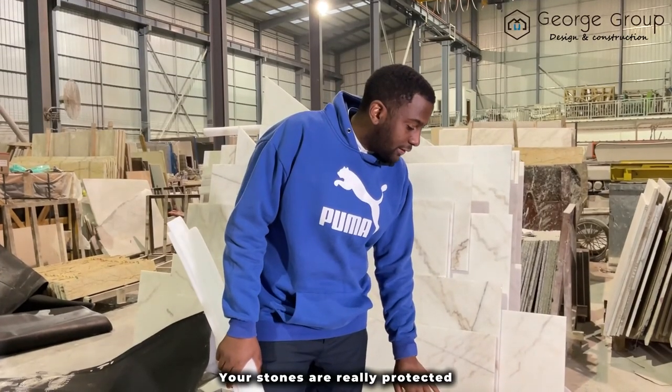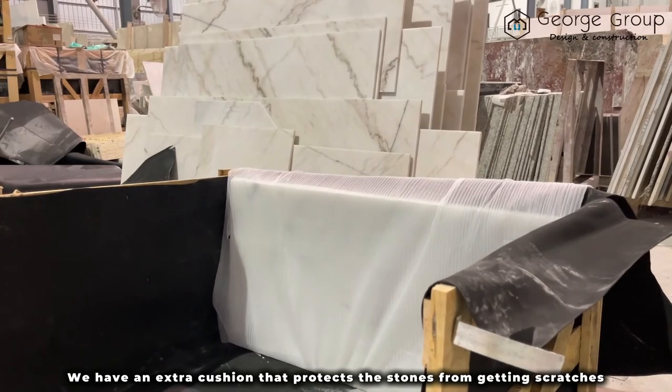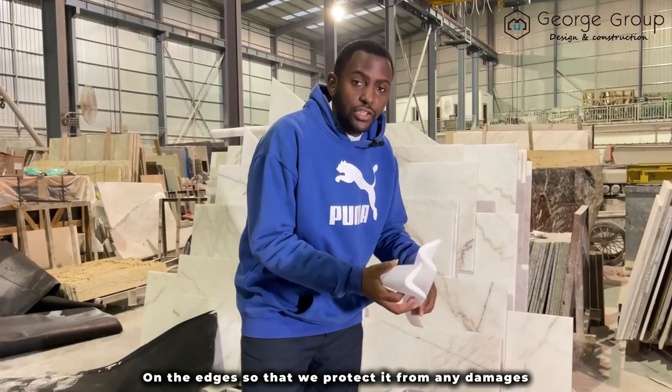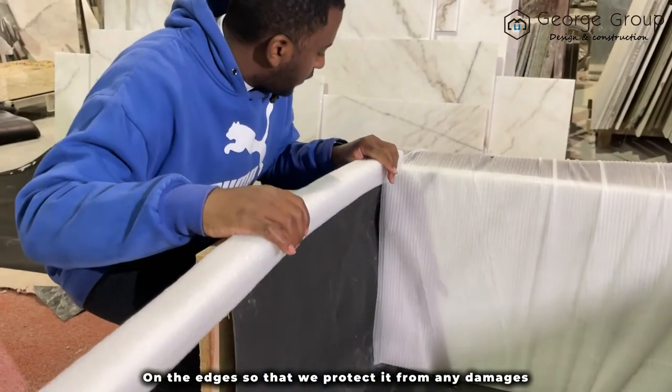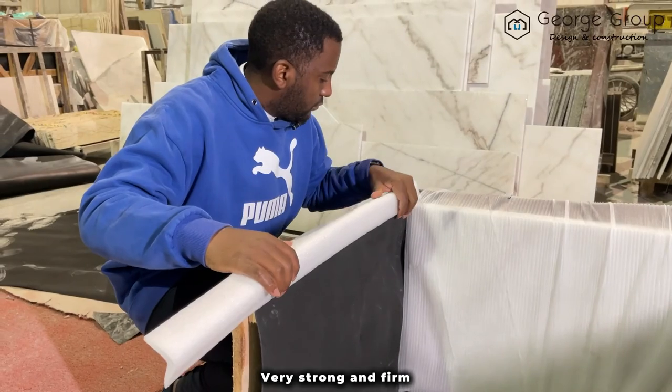Your stones are really protected. We have an extra cushion that protects the stones from getting scratches, and on top of that we add stones on the edges to protect from any damages. They are then protected in a wooden crate — very strong and firm.